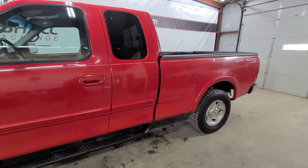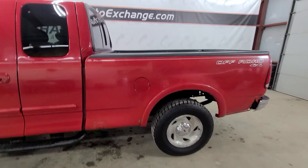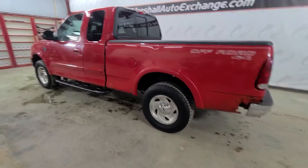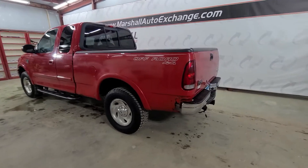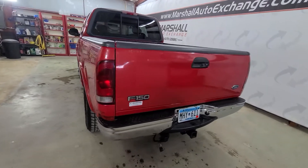Seems to run and drive great. I really like these old body style F-150s — we sell a lot of them, we get a lot of them. They're good trucks. They sell, they last, they're durable. They've already got a ding or two in them so you don't have to worry about denting it, scratching it, anything like that.